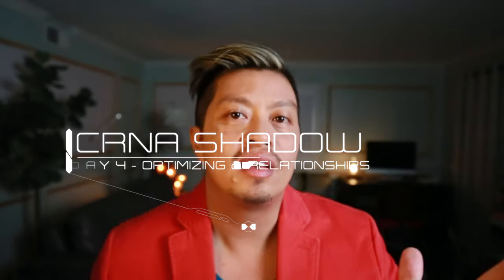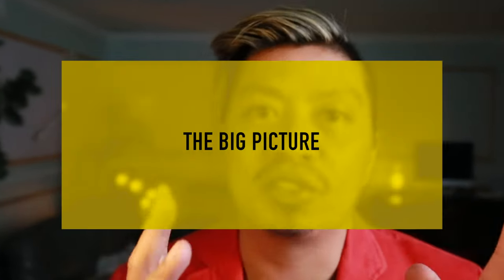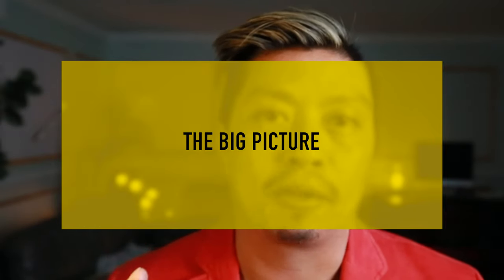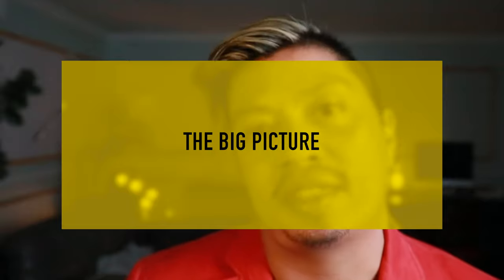As I approach my fourth day of CRNA shadowing, I'm starting to notice some things and you start to realize the big picture. Now this is huge. This is the second most important thing I've learned during this time. The most important thing I'll finish up at the end of the video, but definitely the second most important thing is just the general layout - and not just of the operating room, let me tell you, but the whole experience of your patient.